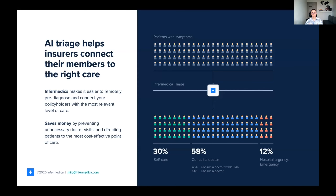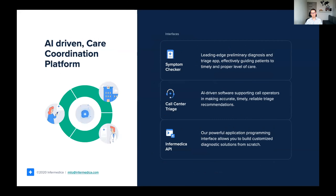Informatica helps insurers connect their members to the right care every single time. It generates savings by preventing unnecessary visits and directing patients to the most cost-effective point of care, not to mention the way it allows closer engagement with the customer and helps effectively compete in the developing digital health marketplace — staying relevant for large corporates.